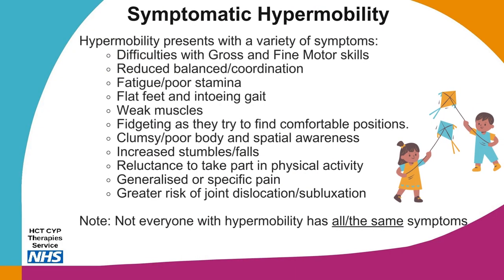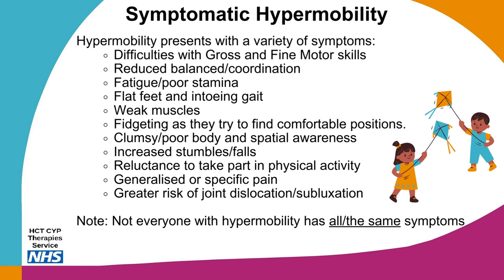Whilst the majority of children who present with hypermobility experience no difficulties, a small number do present with some symptoms — termed symptomatic hypermobility. This can include difficulties with gross and fine motor skills, reduced balance and coordination, fatigue and poor stamina, flat feet and in-toeing gait, weak muscles, fidgeting to find comfortable positions, clumsy or poor body and spatial awareness, increased stumbles and falls, a reluctance to take part in physical activity, generalised or specific pain, and a greater risk of joint dislocation or subluxation.